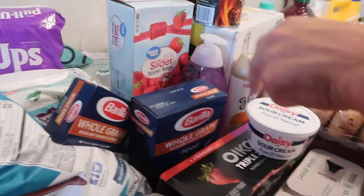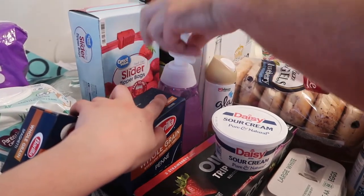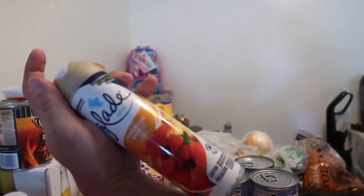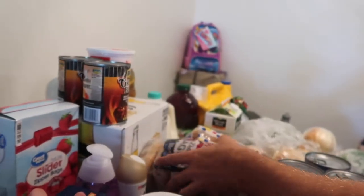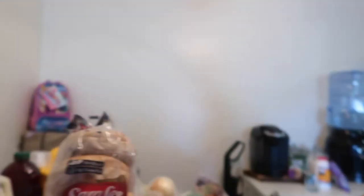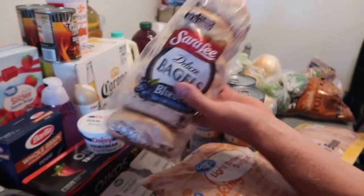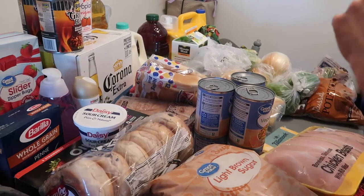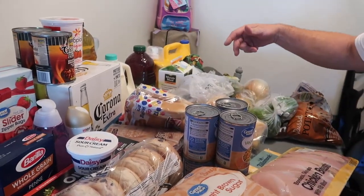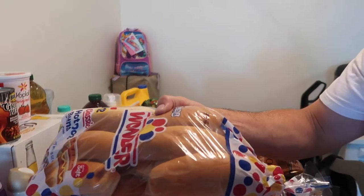Gotta have Ziploc bags and stay on top of that. Some extra soap for the girls' bath. I like to have a bagel in the morning — it's filling and quick. I get up early, around five, so a bagel, yogurt, a banana, and maybe a packet of protein oatmeal is a great start.